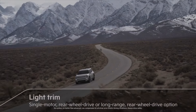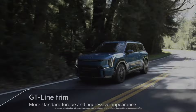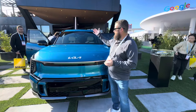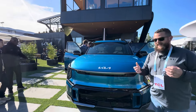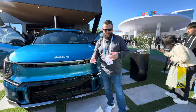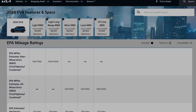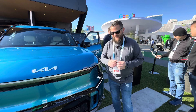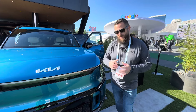You're basically looking at three different trim options for the EV9: the light, the wind, the land, and the GT line. As you might be able to see behind me with the nature-inspired booth here at CES, that is definitely what's inspiring the trim names. Long gone, it seems, are the days of traditional naming for different trim levels. But the good news is that even the base trim comes standard with most of the features you're going to want anyway.